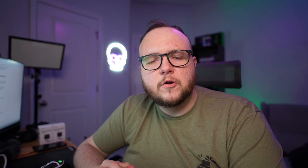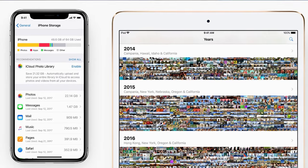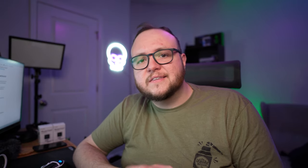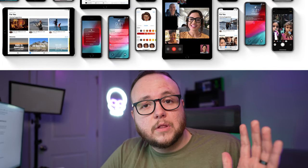Think of iCloud Photo Library more as a syncing service rather than a backup service. It is meant solely for your photos to sync to the cloud, so in the event that your phone is destroyed, submerged in water, or lost, and you get a new phone, those photos become available across all of your other devices and you're able to sync them down to your new device. If you were to delete a photo from a device using iCloud Photo Library, it will also delete it from iCloud and from all other devices that have iCloud Photo Library turned on.